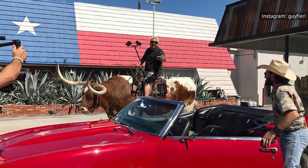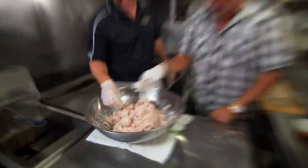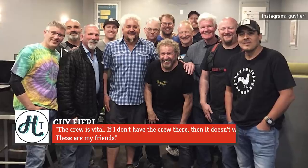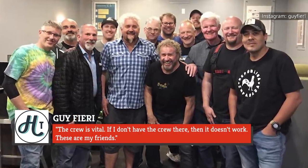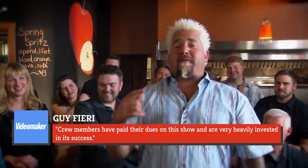According to various sources, there's no shortage of goofing around between Fieri and the Triple D crew when the cameras aren't rolling. Jokes abound, as do the pranks. There have even been instances of flying food, according to Food Network, and Heavy Table reported on some sort of game involving hiding meat in random places. At the end of the day, the cameras definitely can't capture just how tight-knit the crew is. Fieri shared, 'The crew is vital. If I don't have the crew there, then it doesn't work. These are my friends.' The chef also mentioned that while he's hosted several different shows over the years, each with their own crew, he's closest to the Triple D gang, adding that crew members have paid their dues on this show and are very heavily invested in its success.